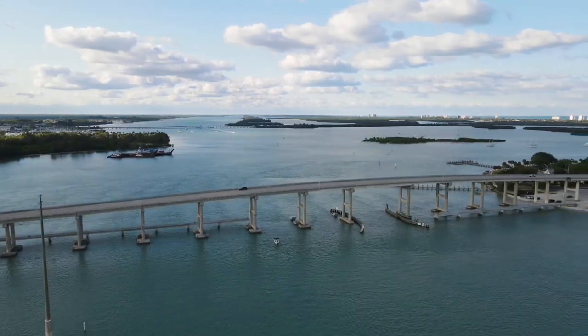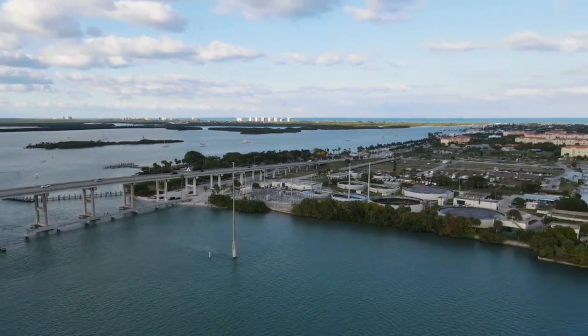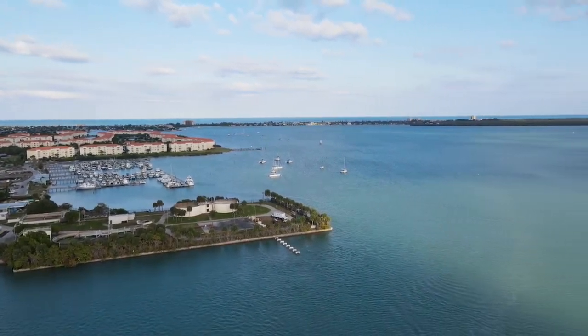This was the Causeway Bridge coming over to one of the islands — pretty cool spot I was flying out of. There are parks everywhere in Florida: city parks, state parks, municipal parks. It's just got parks everywhere.